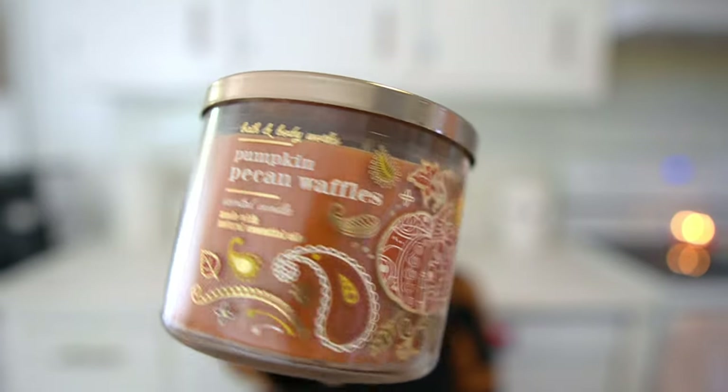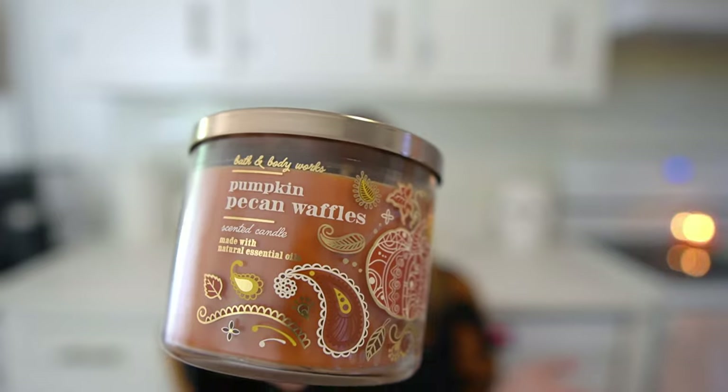First up is Pumpkin Pecan Waffles, which surprises no one — hands down my favorite fall scent by Bath & Body Works. I hate this particular packaging; it's a little juvenile and country, just not my vibe. But the scent never gets old. It's maple syrup, golden waffles, pumpkin spice, and brown sugar — it literally smells like you're baking pumpkin waffles from scratch. No other candle from Bath & Body Works has a throw as strong as this one. Mahogany Teakwood is up there, but I think this one is even stronger.